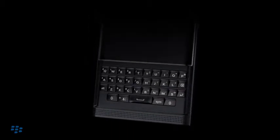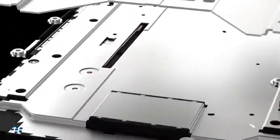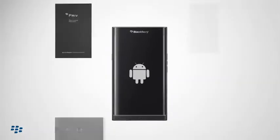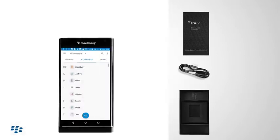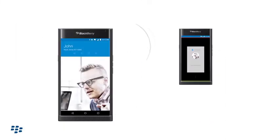The revolutionary Priv by BlackBerry combines Android and its millions of apps with legendary BlackBerry security and productivity. BlackBerry has used its expertise in building beautiful and robust hardware and combined it with Google's powerful operating system to allow users to enjoy the full Android experience.